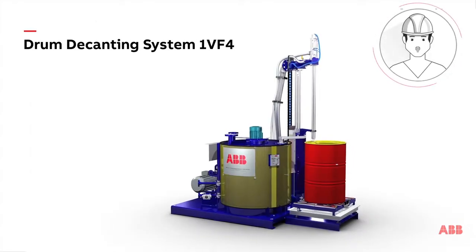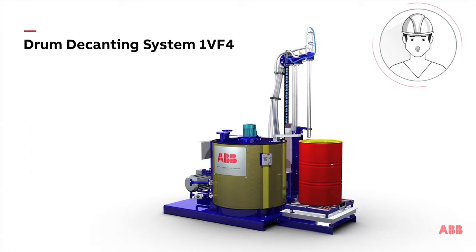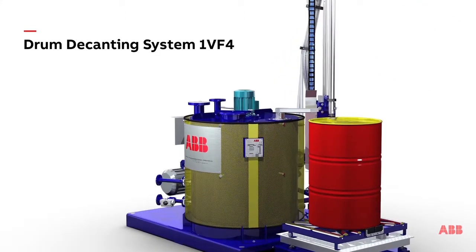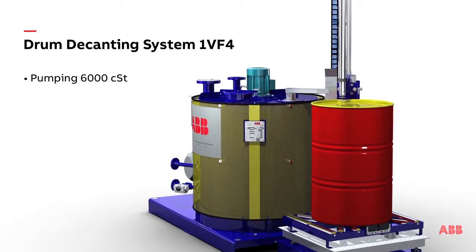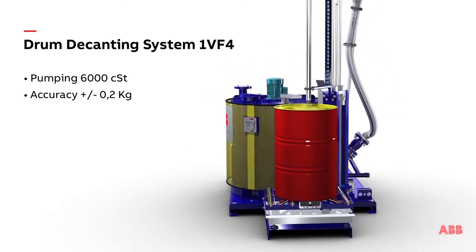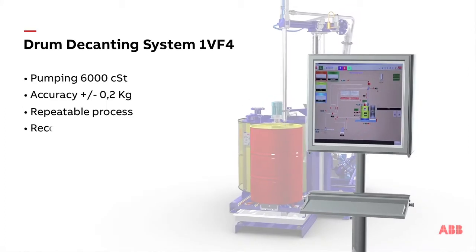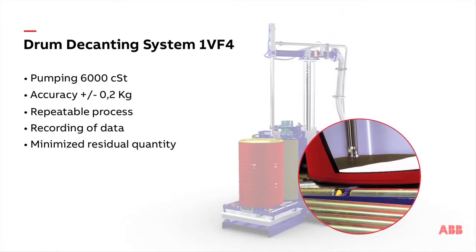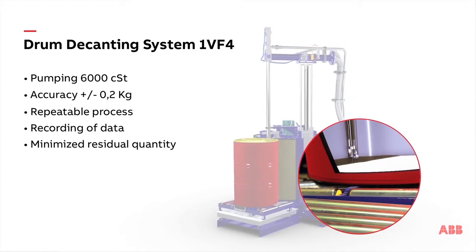ABB has developed the DDS-1VF4, a drum or IBC automatic system that allows the pumping of liquids up to 6,000 centistokes. It provides dosage by weighing with a precision of plus or minus 200 grams, a repeatable process, data recording for full traceability, and minimal residual quantity due to the tilting of the barrel.